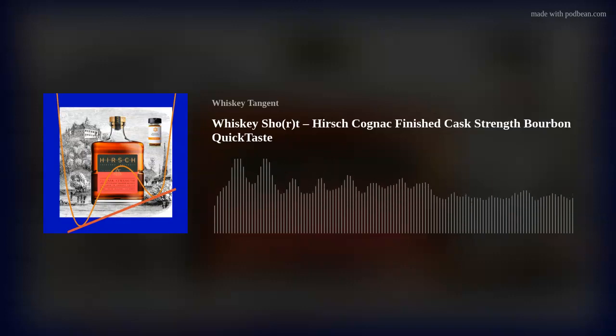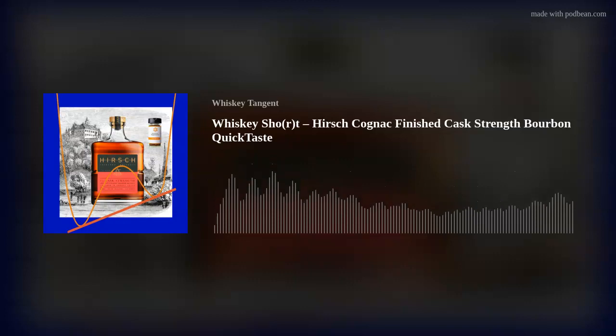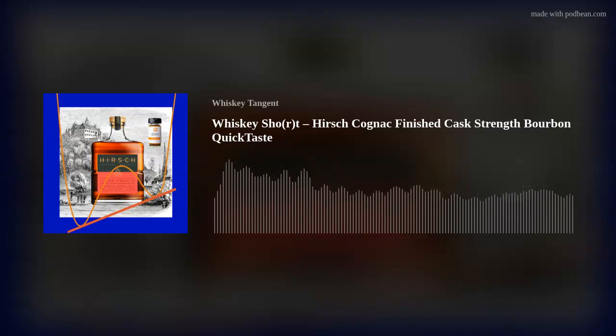The Hirsch Cognac Finished was always on Ed's bucket list — something he hoped to one day get a pour of from someone who had it. Final recommendation: if you have the money and want to try the Hirsch Cognac Finished, it's about $200+ and very interesting. But if you want to enter the Hirsch world for half that, the Single Barrel Six Year at $90 — same proof, same mash bill — is probably the better entry point. Cheers everybody.